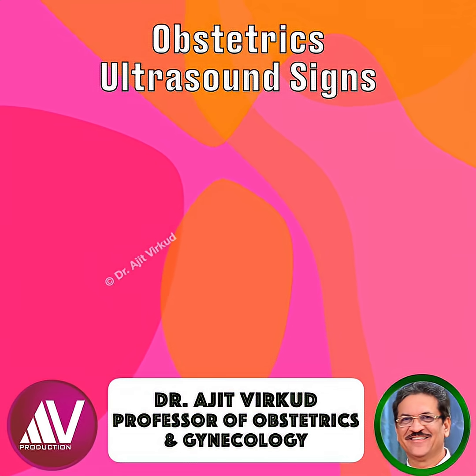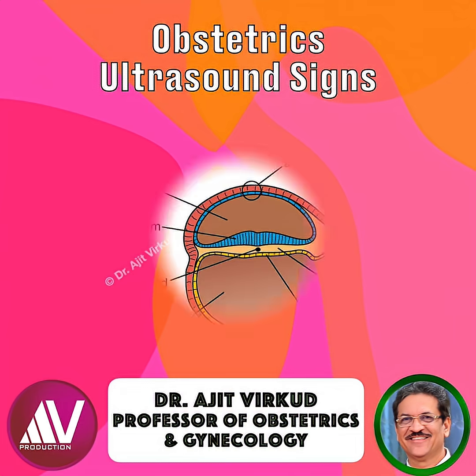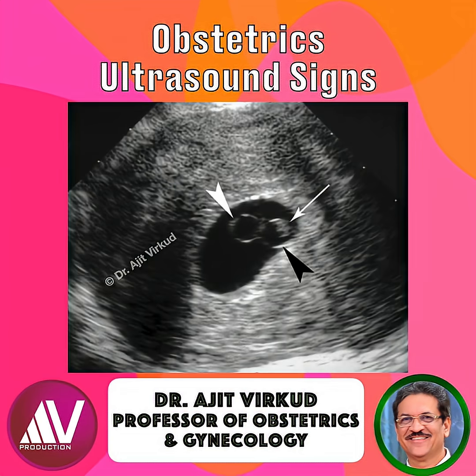The earliest demonstration of an embryo is the double bleb sign, produced by the amniotic sac and the yolk sac with the embryonic disc between them. It is an early and distinctive marker of embryonic development observed on first trimester transvaginal ultrasound. The double bleb sign refers to the simultaneous sonographic visualization of two small adjacent, nearly equal-size spherical structures attached to the inner wall of the early gestational sac.